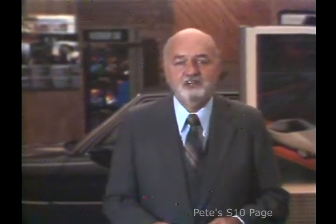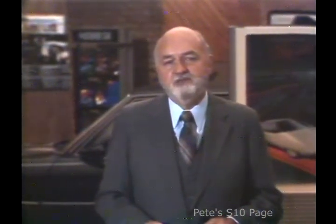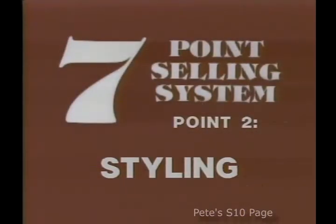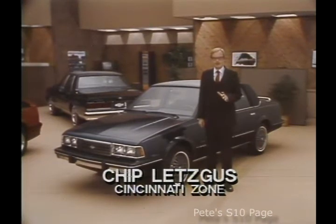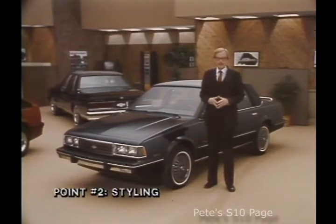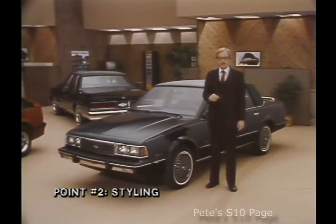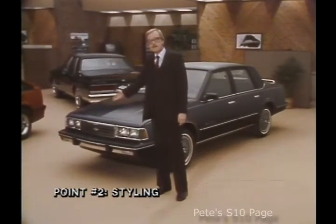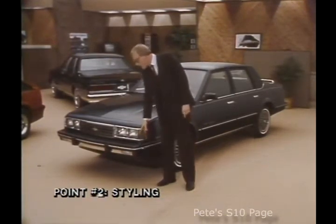We're very fortunate to have some of the best Chevrolet salespeople in America with us today, and they're going to share some of the ways they use the system with their prospects. The second point in the seven-point system is styling. When a prospect comes into my showroom to look at the new Celebrity, one of the first things they'll be interested in is the new styling of the 1986 Celebrity. Here's how I relate this Celebrity styling story: first, we have a bold new grille, completely different from any Celebrity in the past, plus new wrap-around parking lamp indicators.